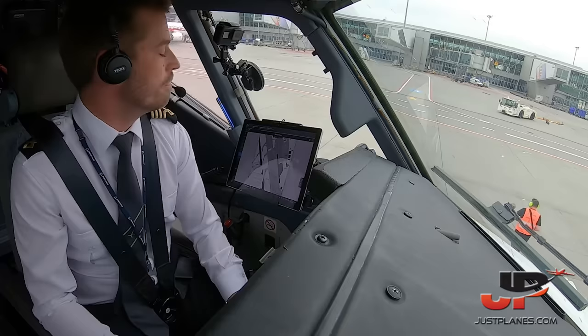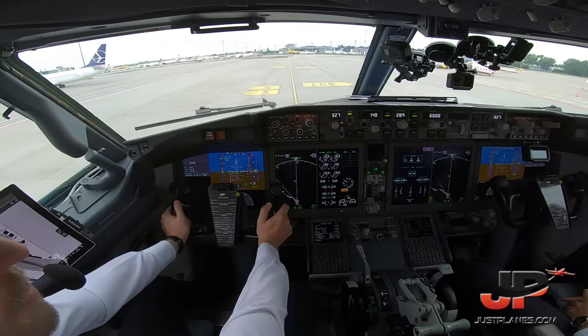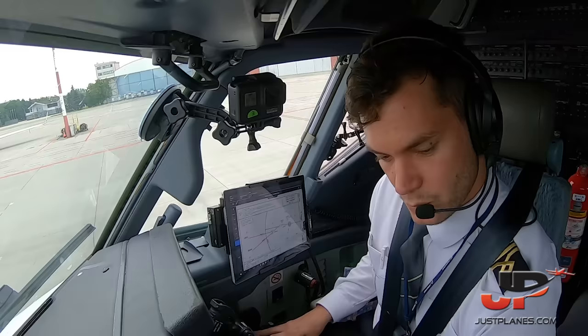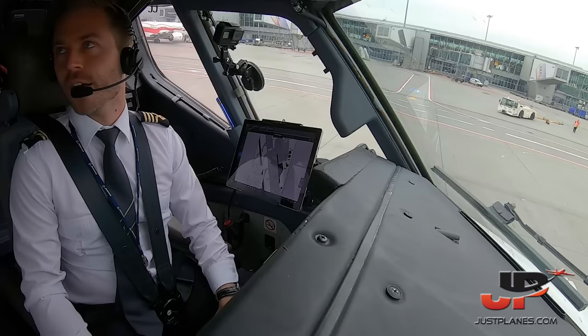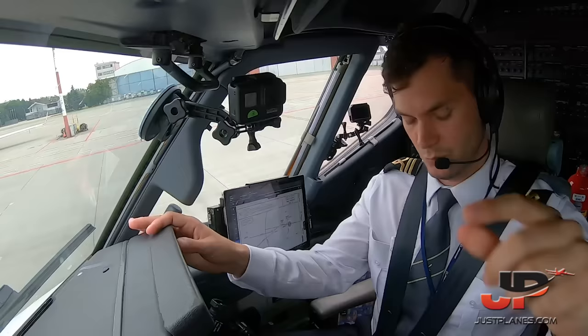Ground crew is clear. Flaps 1 selected. Flight controls checked. Ground advises Romeo intersection will be for us — echo Romeo holding point. Before taxi checklist: generators — on; probes — on; anti-ice — off; isolation — auto; engine start switches — continuous; recall — checked; autobrake — RTO; engine start levers — idle; ground equipment — clear. Before taxi checklist complete. Request taxi.